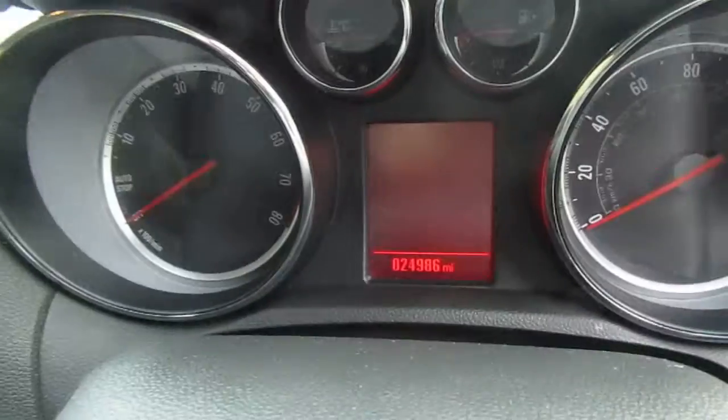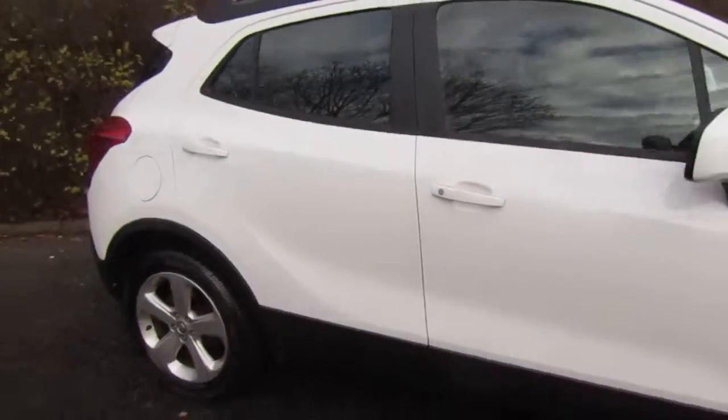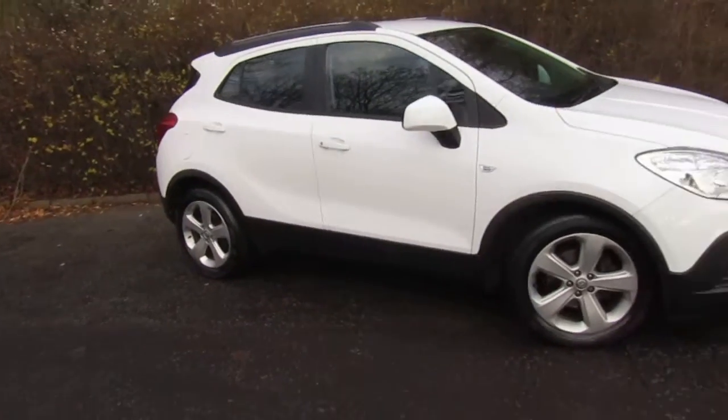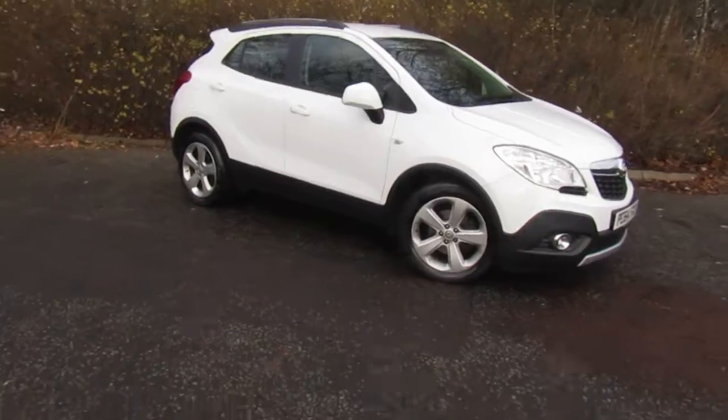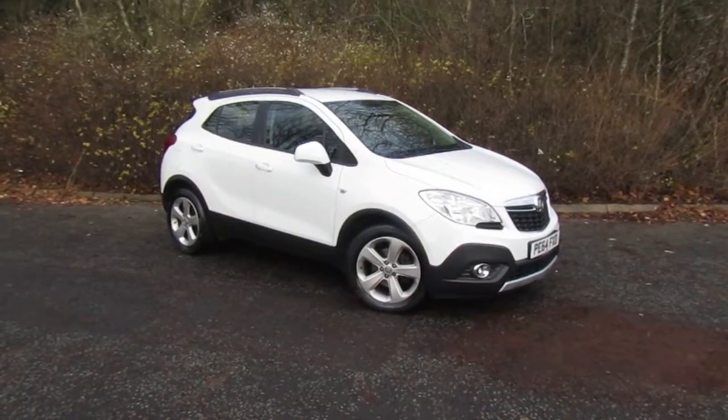The mileage is 24,986. As I said, this has been Joel at JT Hughes Mitsubishi Telford. If you'd like to come in or have a test drive of this vehicle, please just give us a call and we'll arrange that for you. Thank you.